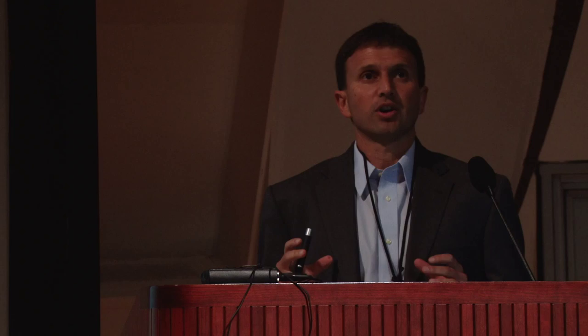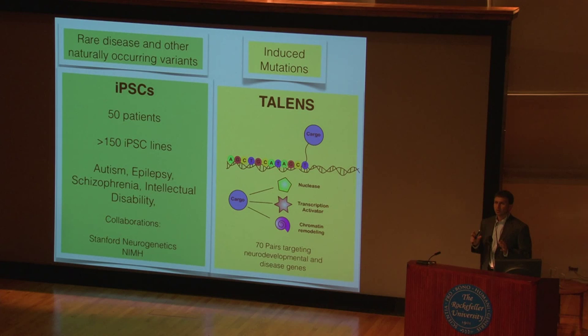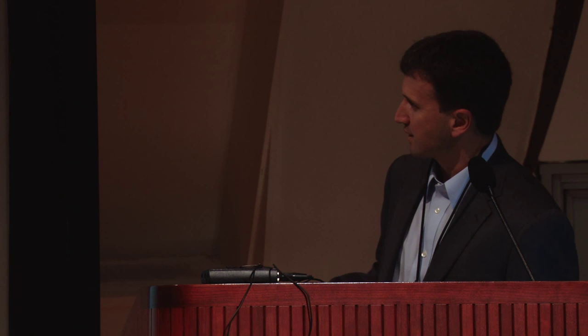In addition to patient-derived cells, we're making induced mutations using TALENs. For those who don't know what TALENs are — one of the big problems in studying development using embryonic stem cells is that homologous recombination doesn't happen easily in human stem cells. Unlike in the mouse, where you can put in a homologous piece of DNA and get recombination, in human cells this just doesn't work. So you can generate an enzyme using a family of proteins from bacteria that infect plants — they're modular, so you can put together sets of repeats to bind a specific sequence of DNA, add a cargo to cause a double-stranded break, and then take advantage of double-stranded break repair to introduce a sequence variant.